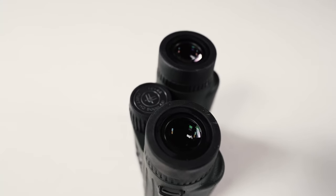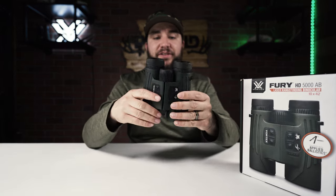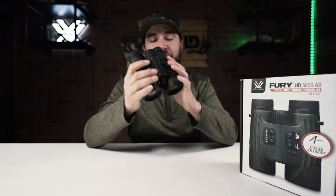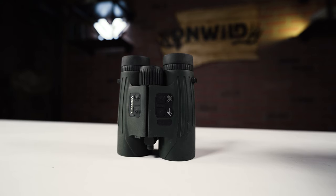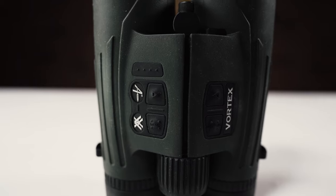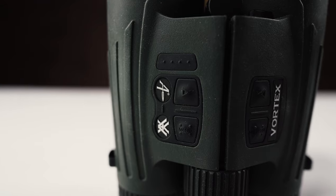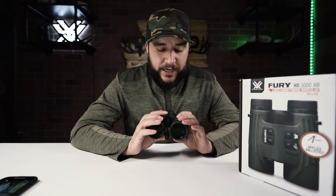They will fit in a small-medium Marsupial Gear bino harness. They are eight ounces heavier than the Viper HT 10x42, so with all these extra guts and gadgets inside, only eight ounces — pretty doable. The buttons — there are a lot of them because of the Applied Ballistics features — but the menu seems fairly easy to use. Jacob just paired it to my phone in about two minutes, so it's very easy. Let me show you what the app looks like.